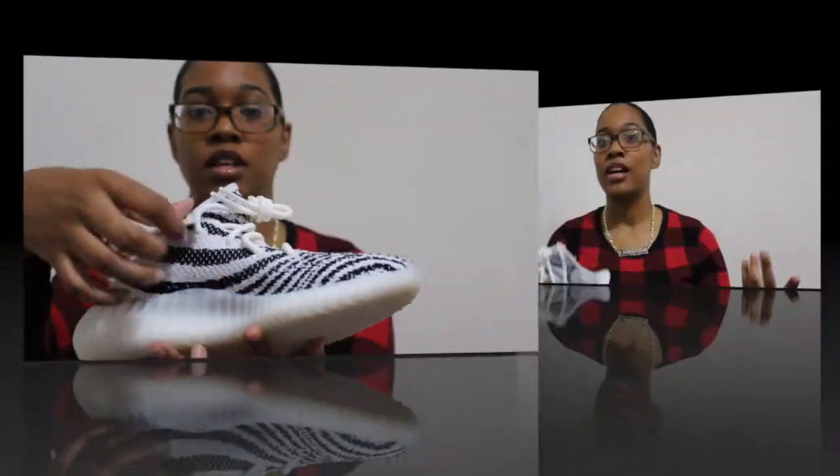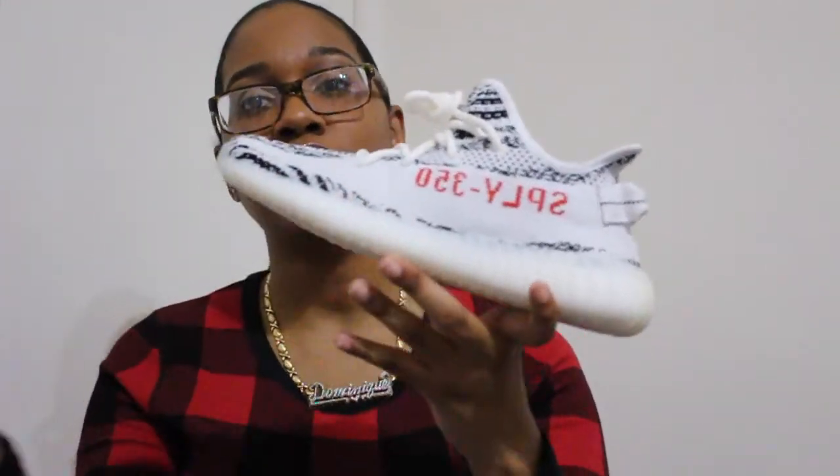The masses may say the Yeezy hype has died down, but who collects sneakers just because it's hyped? You should collect sneakers because it's something that you love — you like the style, you like the colorway — not because it's a hyped-up sneaker. This is why the game is messed up, but that's for another story.